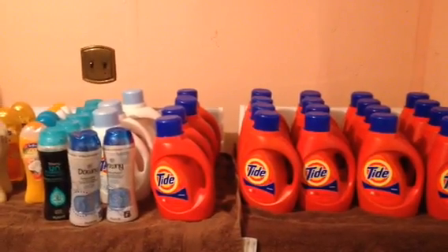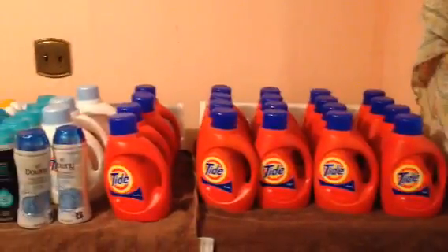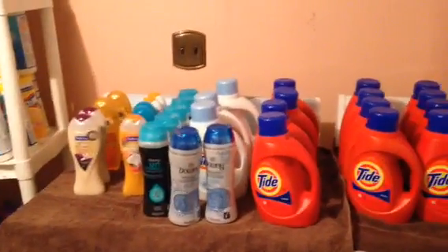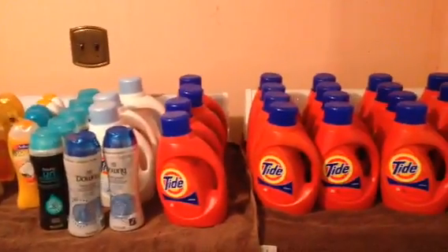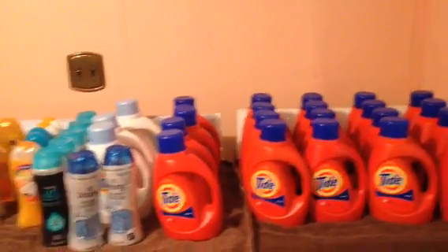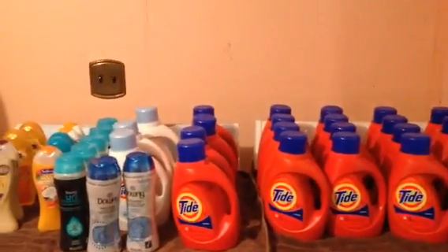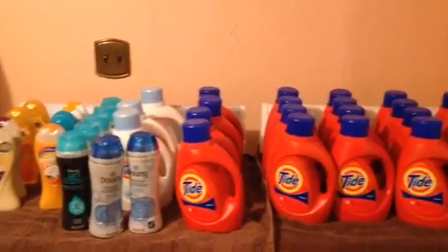Hi YouTube, it's your girl Natalie, the one true diamond, coming at you guys with my CVS haul. Yep, CVS. I'm recording from a different location — my laundry room — because I was not going to take all this stuff in the house and bring it back out. Hopefully the sound is okay in here.